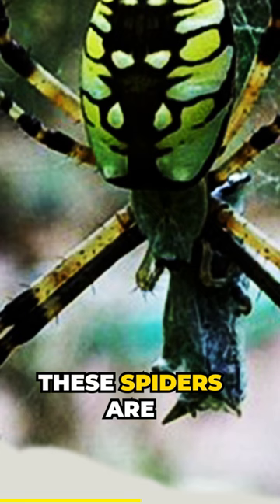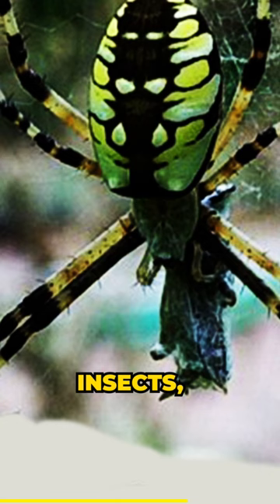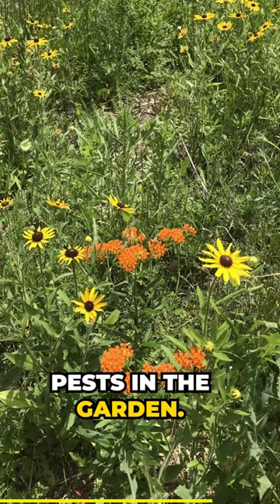These spiders are generally considered beneficial to have around because they eat such a wide variety of insects, many of which can become pests in the garden. Having them in your garden also suggests that you have a functioning mini ecosystem — the goal of any backyard ecologist.